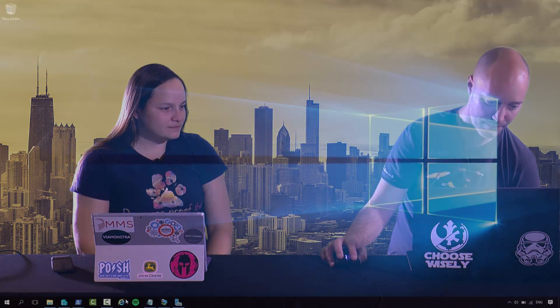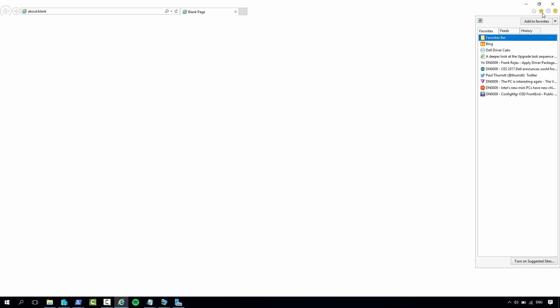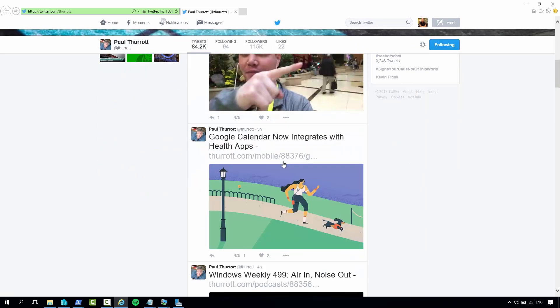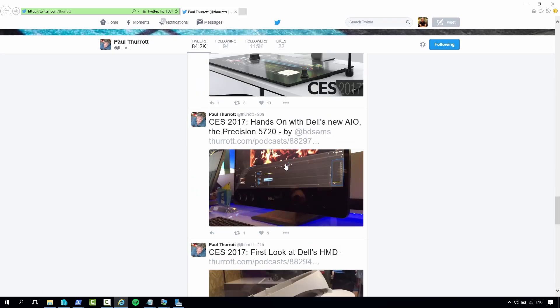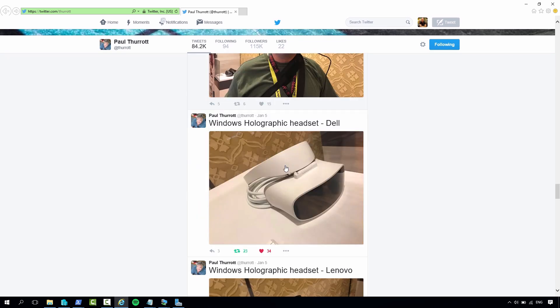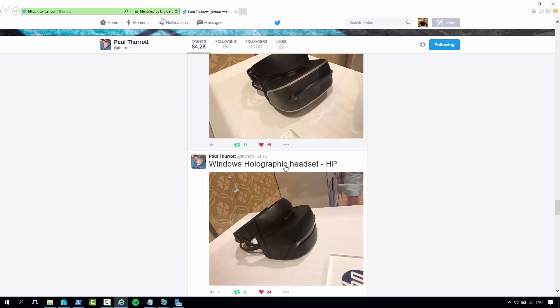I like 3D Paint — I'm looking forward to that. I actually have a shortcut or a favorite to Paul Thurrott's Twitter feed on my demo machine. He posted yesterday a few images. So if you allow me to scroll down here, this is the one from Acer, their headset. But you also see that Dell has one, Lenovo has one, HP has one. Very cool.